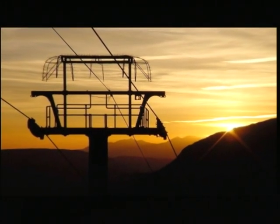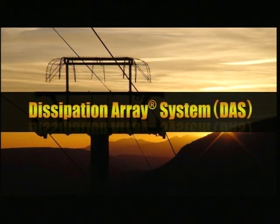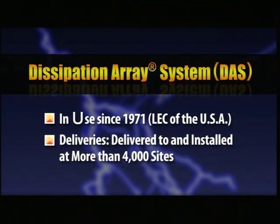Let me introduce a new lightning prevention system. The Dissipation Array System, or DAS, differs from conventional lightning rods and is aimed at deterring lightning strikes. The DAS was developed by Lightning Eliminators and Consultants Incorporated, LEC, in the United States. Since 1971, it has been globally delivered to more than 4,000 facilities and adopted for facilities in diverse fields, including petroleum-related ones.